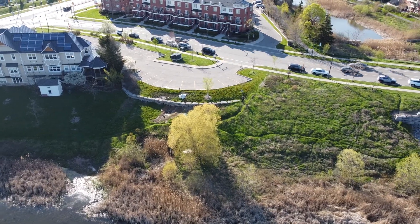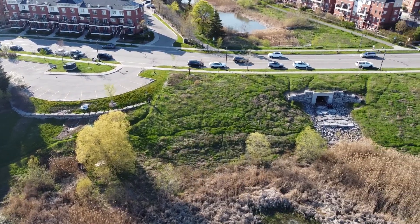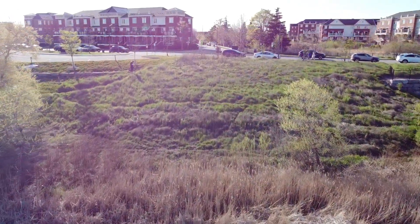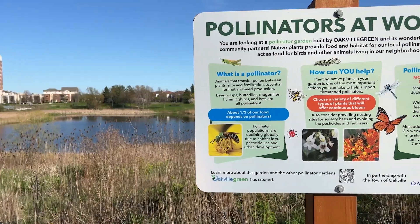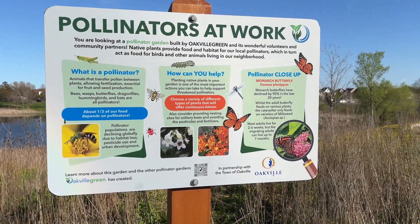Here we have the Butterfly Wing Garden in Oak Park. This garden was planted in two phases in 2018 and is in the shape of butterfly wings. It includes plants such as wild geranium, wild strawberry, and little bluestem grass, and provides a unique habitat in a suburban area.